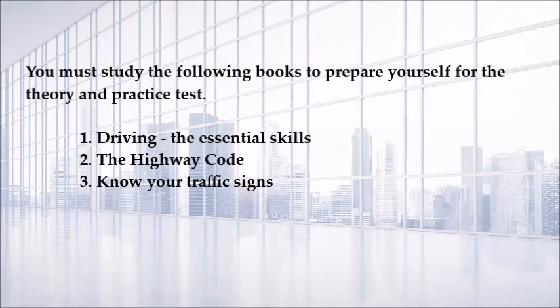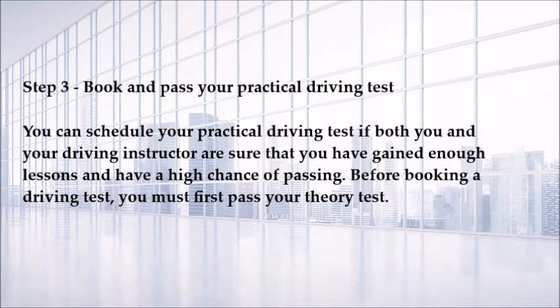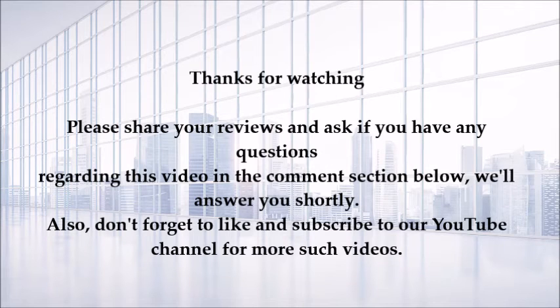Step three: book and pass your practical driving test. You can schedule your practical driving test if both you and your driving instructor are sure that you have gained enough lessons and have a high chance of passing. Before booking a driving test, you must first pass your theory test.